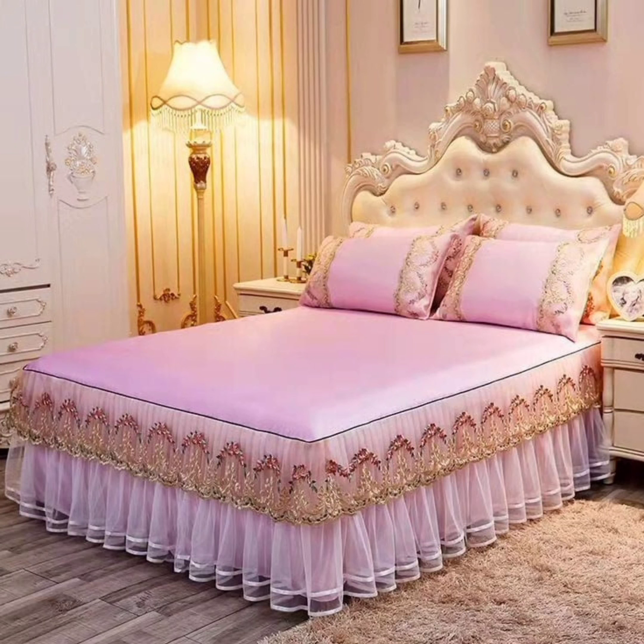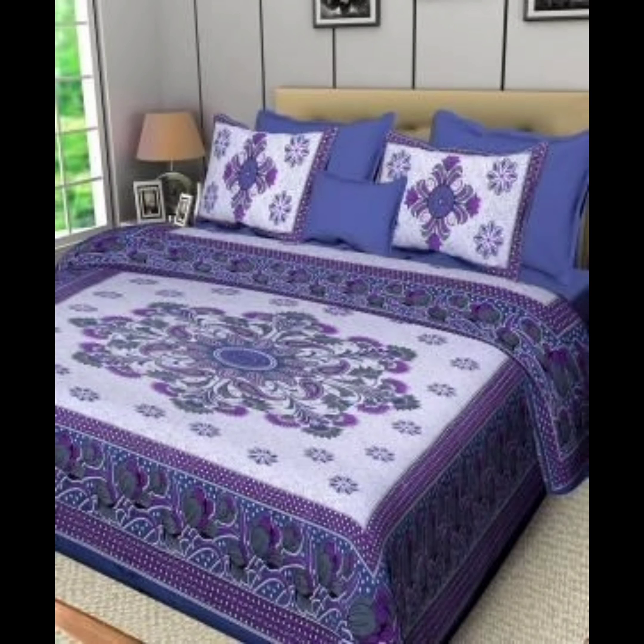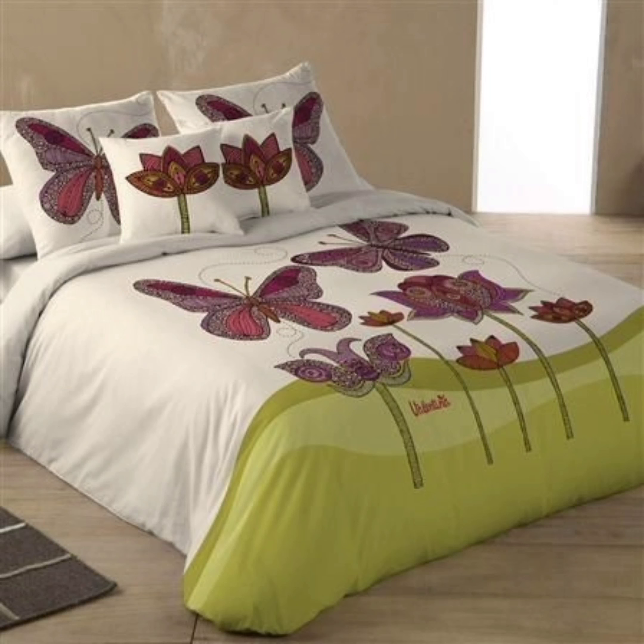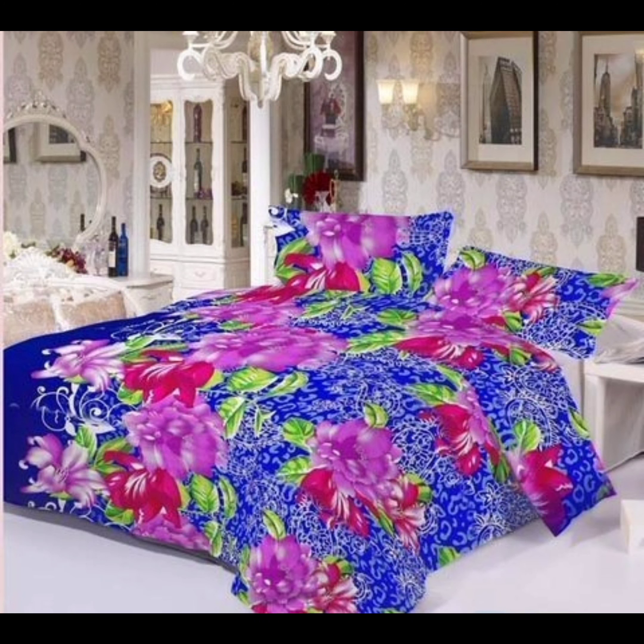Floral fancy: for those who love a touch of nature indoors, floral bed sheets are a fantastic choice. These designs come in various forms, from delicate small-scale patterns to bold oversized blooms. They add a sense of freshness and vitality to your space, making your bedroom feel like a tranquil garden.